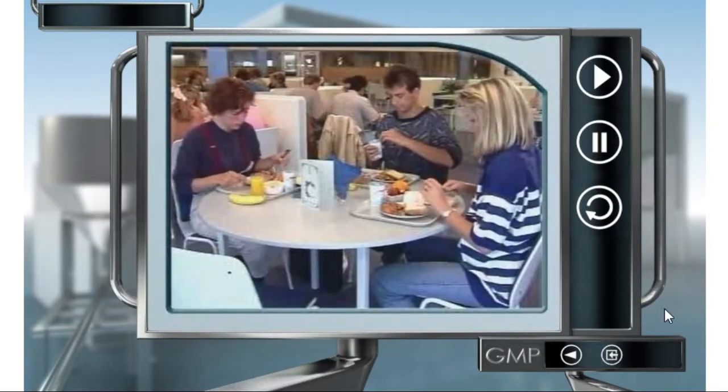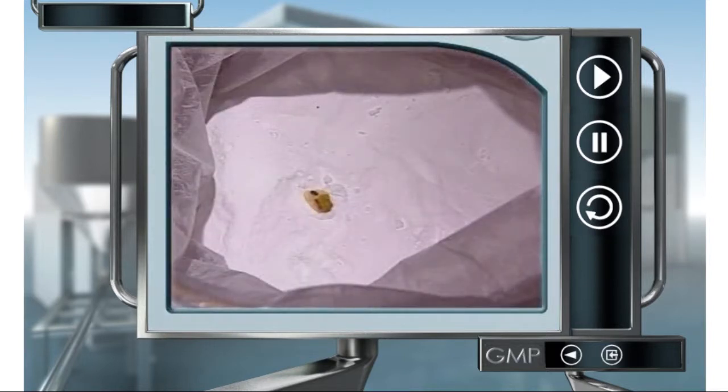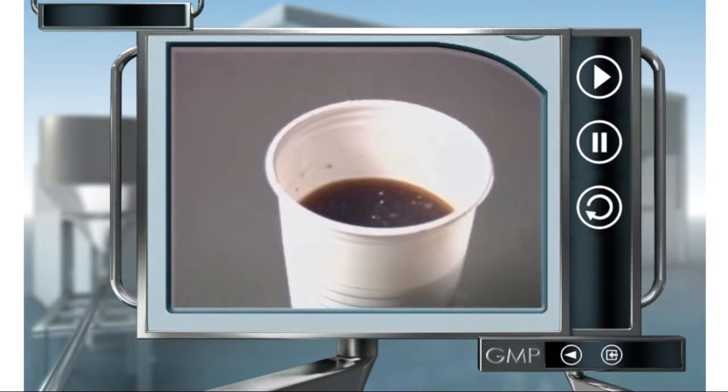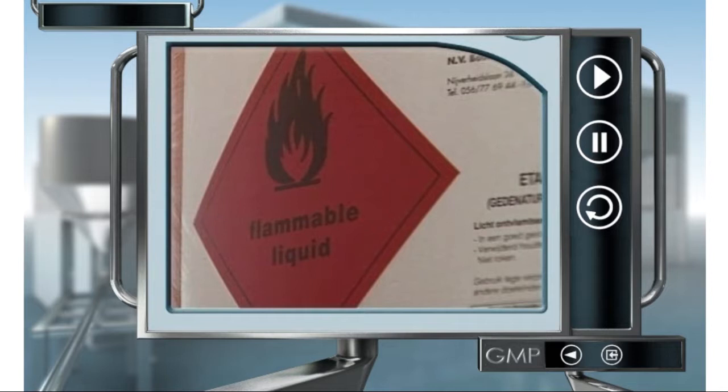Eating and drinking is only permitted in canteens and break zones. By eating at your work area, you could contaminate a product and you risk consuming some of the product yourself. Smoking is also prohibited everywhere, not least for your own health.